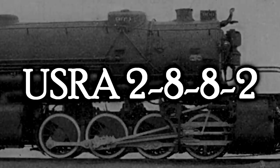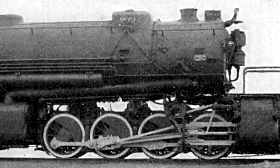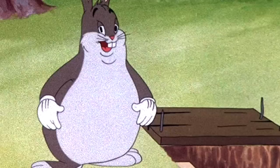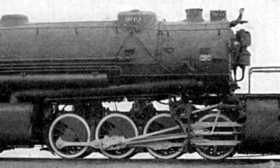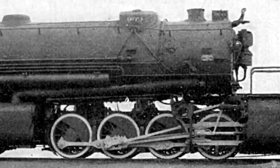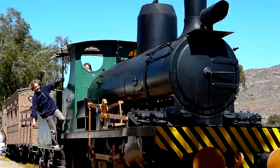The USRA 2-8-8-2. Yes, here we go. We couldn't have one of these lists without talking about a locomotive that was big chungus. Everyone likes that — we like talking about big chungus. Whether they were bad or good, it doesn't matter if they were big, we like talking about it. Size is everything. Except not really — we just went over that with Clara.